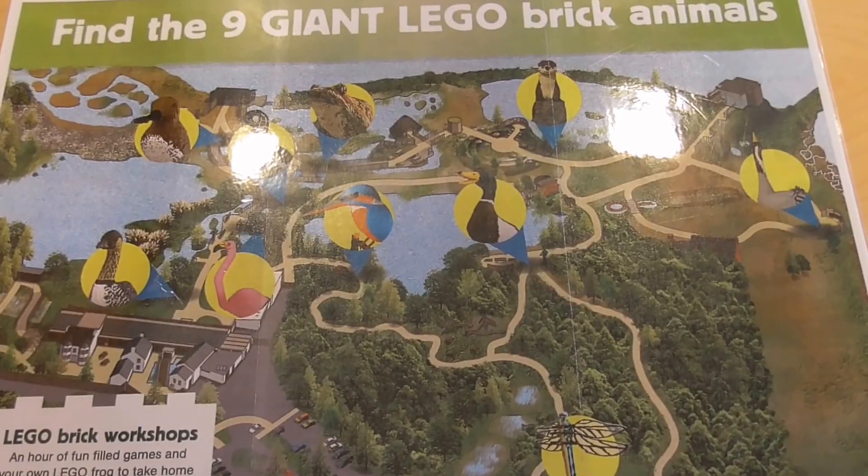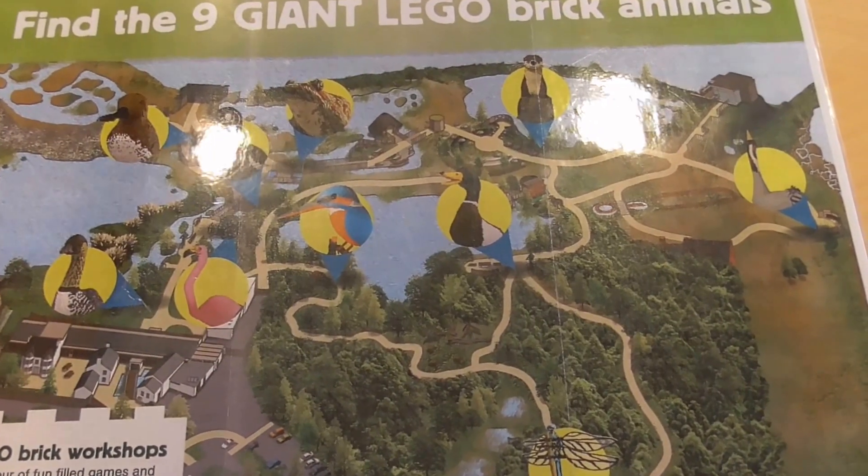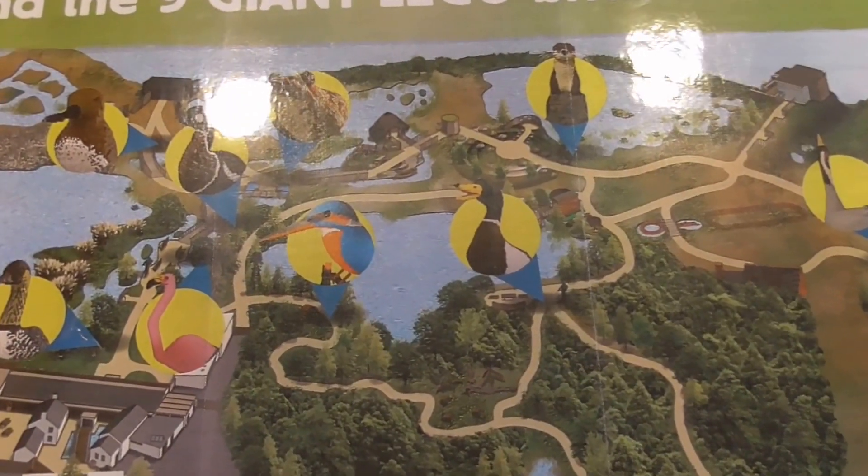I'm down at Castle S.B. and I'm attempting to find all the giant Lego brick animals.